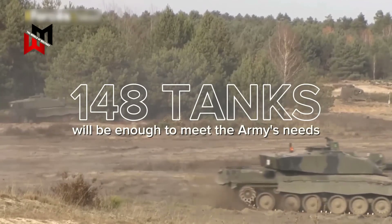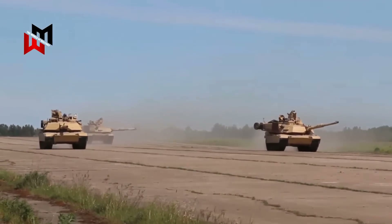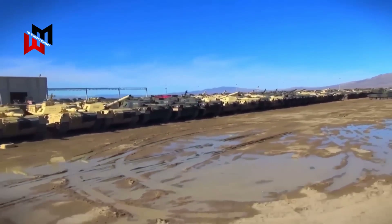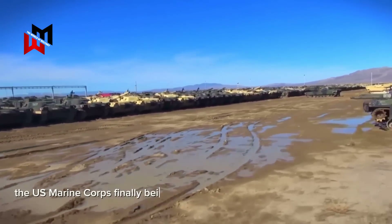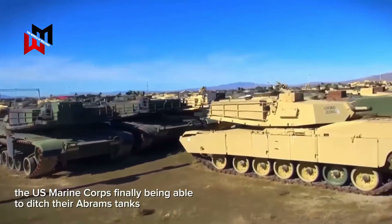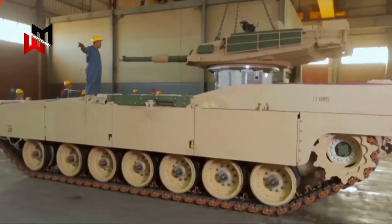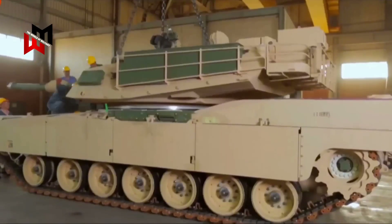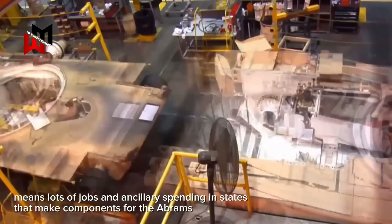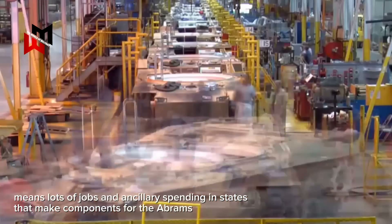U.S. tank doctrine is driven quite a lot by political forces in Washington, D.C., outside of the military chain of command. The best example of this is the United States Marine Corps finally being able to ditch their Abrams tanks after decades of politicians foisting heavy armor onto the Corps to make defense contractors like General Dynamics — who builds the Abrams — happy. A happy General Dynamics means lots of jobs and ancillary spending in states that make components for the Abrams.